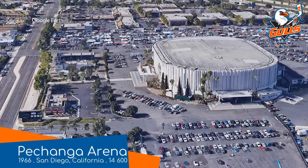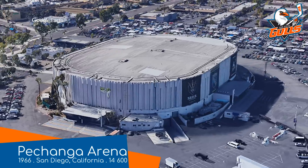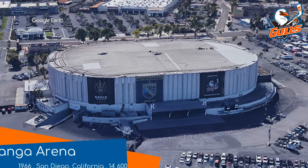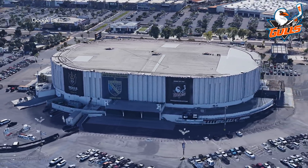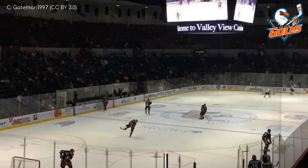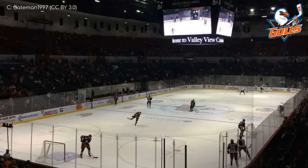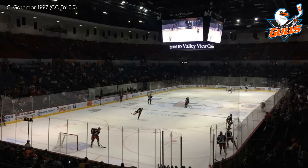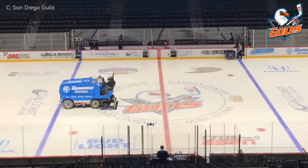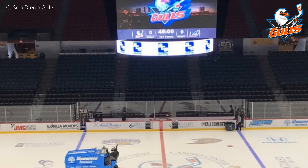Pechanga Arena, San Diego Gulls. From the outside, this is a fairly basic beige building. It is, however, over 50 years old, and in that time it's had innumerable tenants, including the San Diego Clippers, now the LA Clippers of the NBA. Its heyday might be over, but it's still kinda going strong. The Gulls would be considered the main tenants, but there's also an indoor football, lacrosse, and soccer team that share it. It does perhaps look a little dated in here, though.